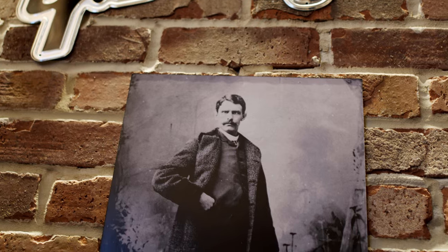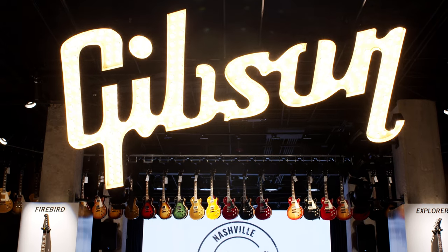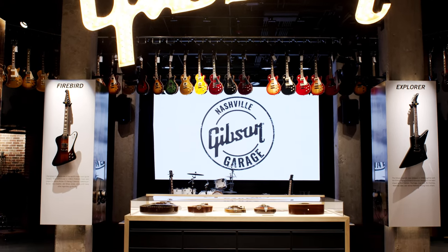In 1894, Orville Gibson crafted his first instrument in his garage. 125 years later, Gibson turned to Project Worldwide to create their experiential retail flagship: the Gibson Garage.